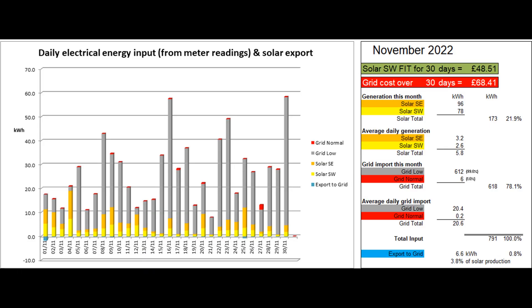This first graph shows the daily electrical energy coming into the property from the two solar arrays and from the grid. These figures come from the daily readings of the electricity meter and the two solar generation meters.